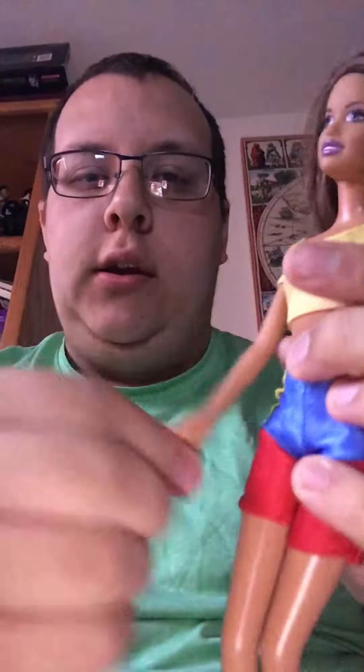Her head moves like this. You know what I notice with Barbies today is that their heads don't move like this anymore. Her arms go up and down like this, side to side. Her legs move and bend and click again.